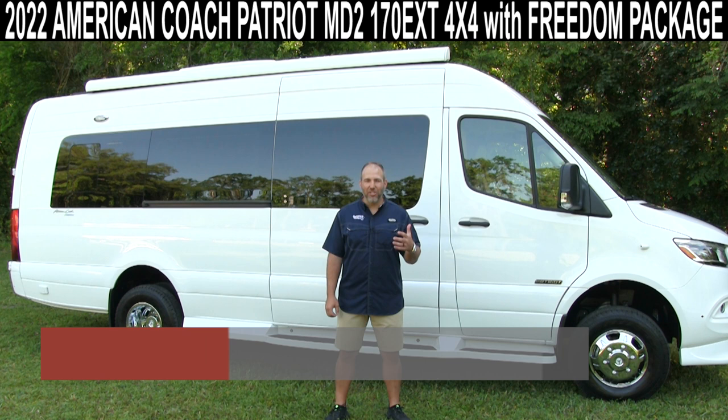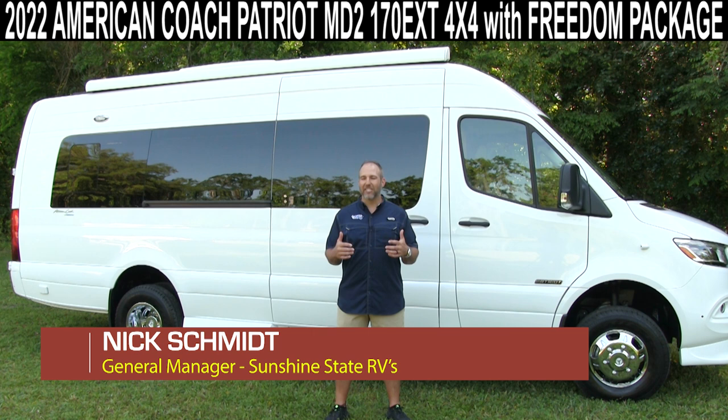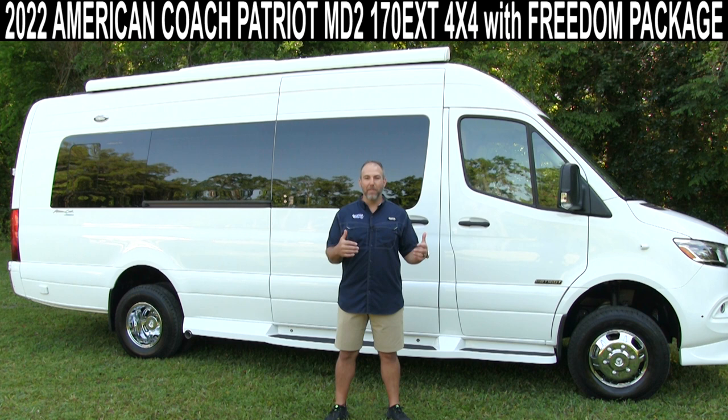Hey, my name is Nick. I'm with Sunshine State RVs in Gainesville, Florida. We have the largest selection of new and used Class B RVs in the country, all in one location. Today, we're going to be talking about the brand new, the all-new 2022 American Coach Patriot.